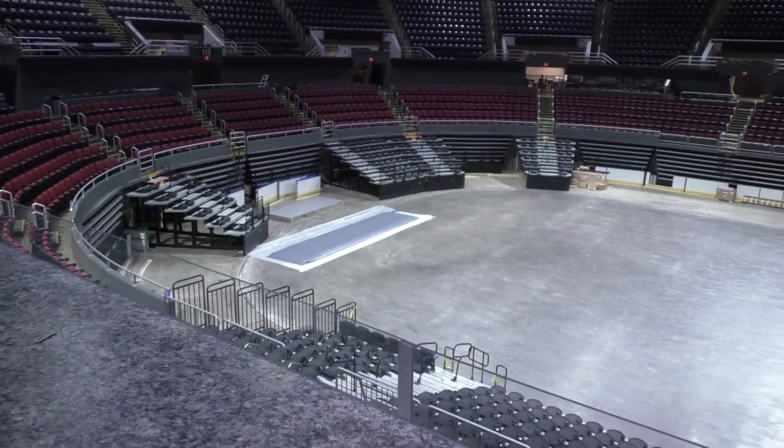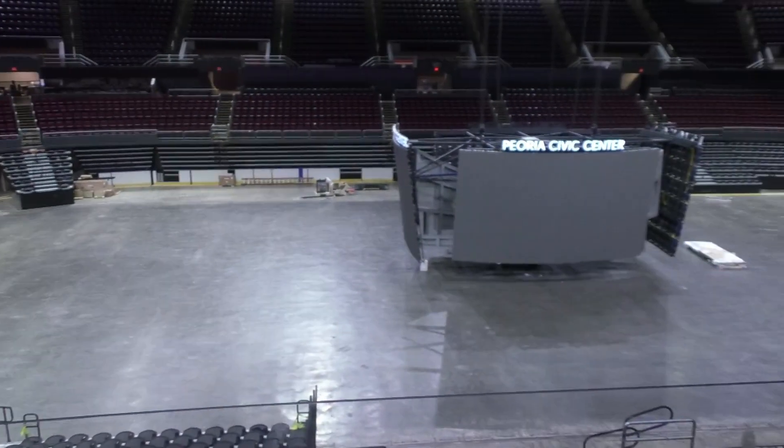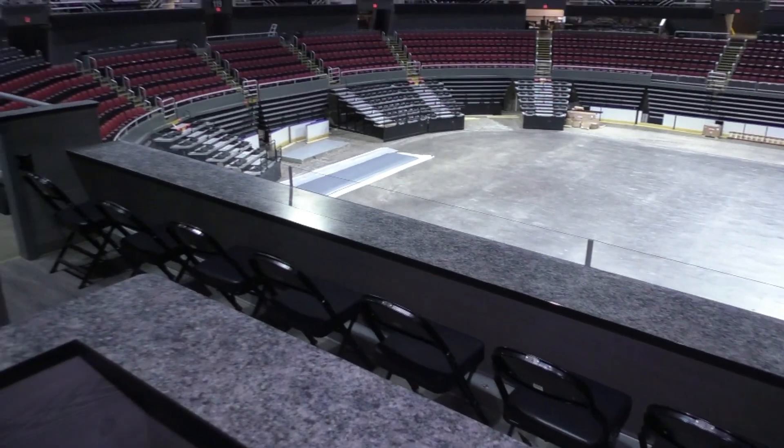Hey there, Riverman fans, I'm Jason Ruff. I want to talk to you about the Loge Box here at Carver Arena. It's a beautiful area to watch a hockey game, just up the steps here in the Upper Bowl. It has a great view of the playing surface, just off center ice, and a great view on the goal the Rivermans shoot at twice.